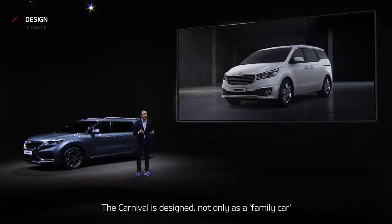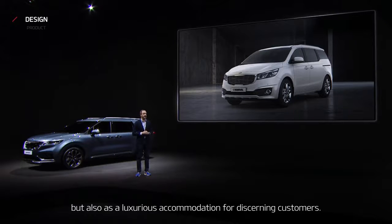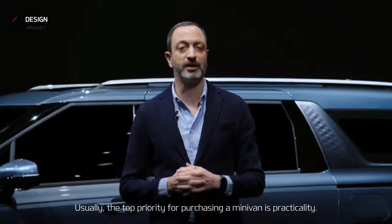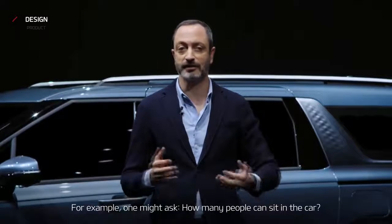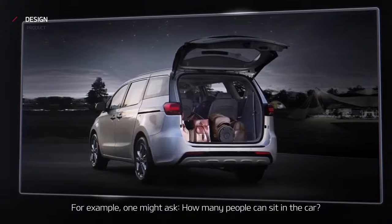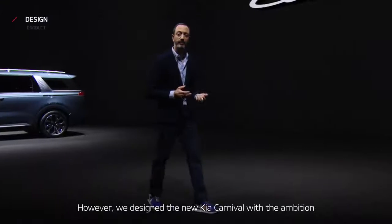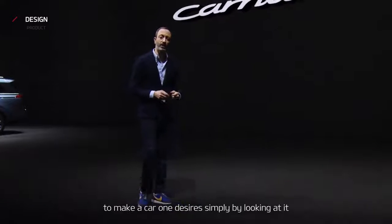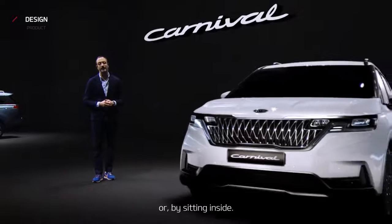The Carnival is designed not only as a family car, but also as a luxurious accommodation for discerning customers. Usually, the top priority for purchasing a minivan is practicality — how many people can sit in the car, or how much luggage can we fit in the trunk. However, we designed the new Kia Carnival with the ambition to make a car one desires simply by looking at it or by sitting inside.